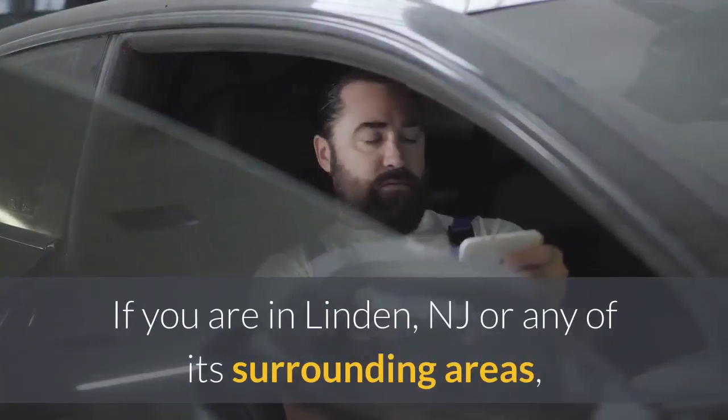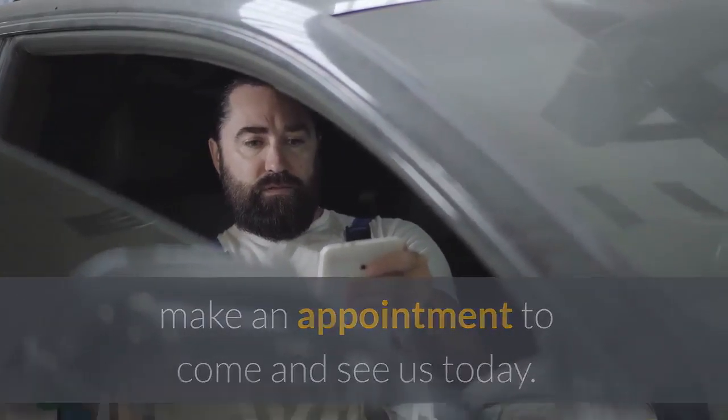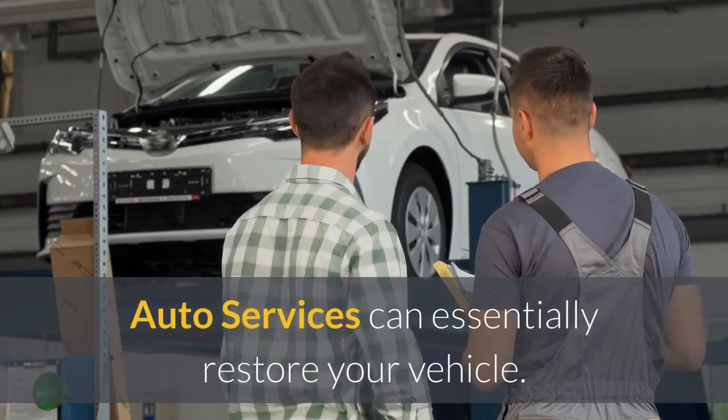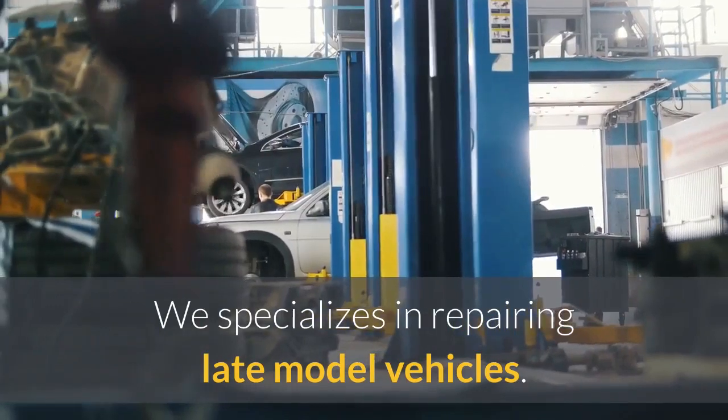If you are in Linden, NJ or any of its surrounding areas, make an appointment to come and see us today. Our team of auto body repair experts at Rissell Auto Services can essentially restore your vehicle. We specialize in repairing late model vehicles.